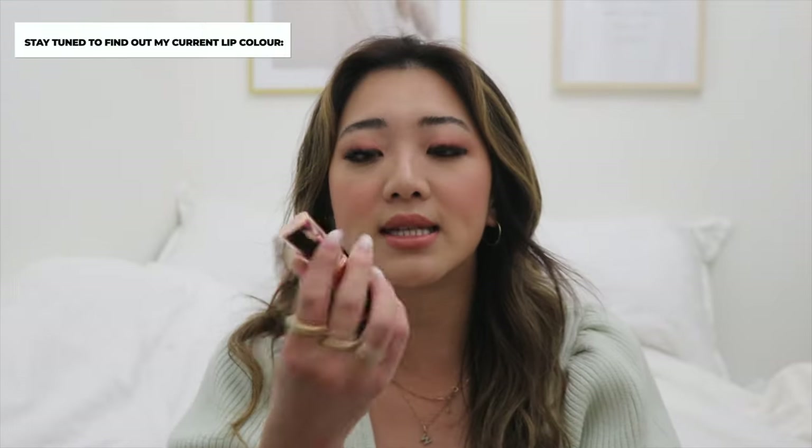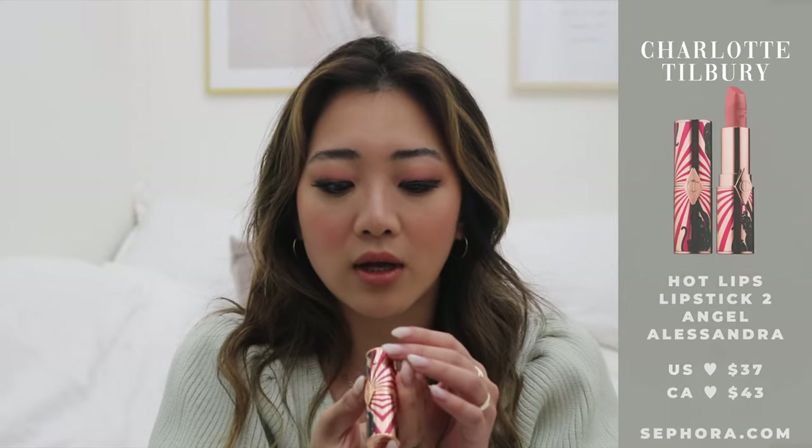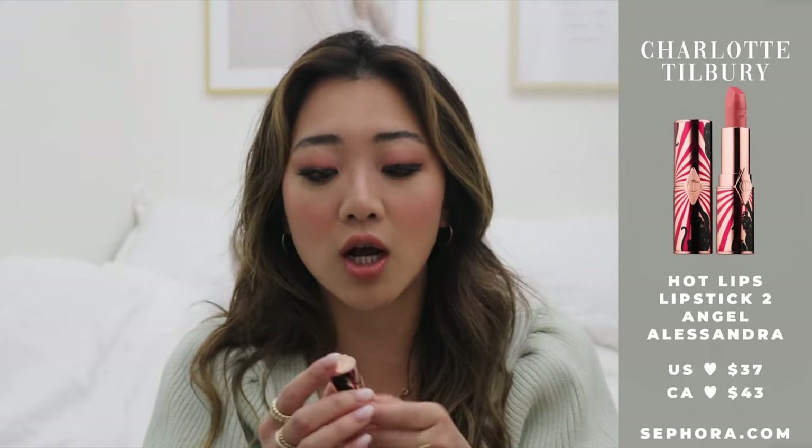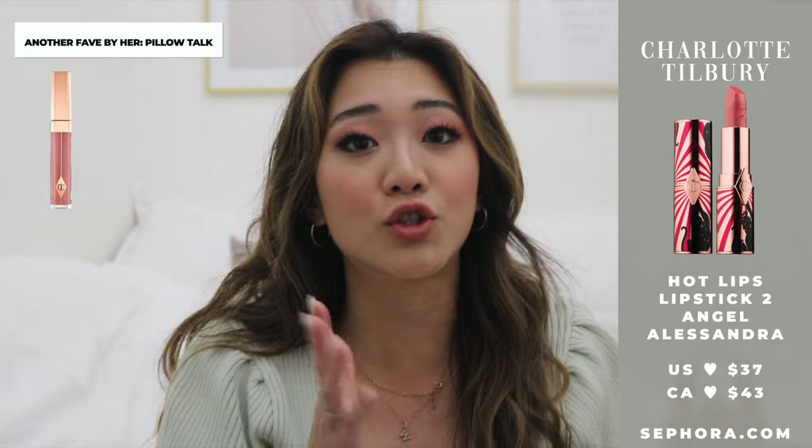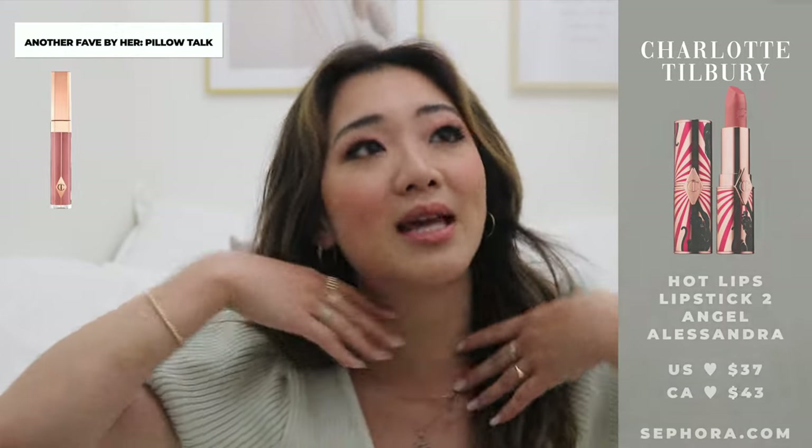Moving on to beauty — I'm going to start with makeup first because I usually start with skincare, so today I'll switch it up. The first makeup product isn't really a monthly favorite; it's just the lip color I'm wearing today. It's a little bit more on the peachy side and I do really like it. Someone's going to ask me for the color, so it is the Charlotte Tilbury Hot Lips 2 collection in the shade Angel Alessandra. I love all of Charlotte Tilbury's products, especially their lipsticks — so creamy, and all the colors are gorgeous. This one is perfect for summertime.